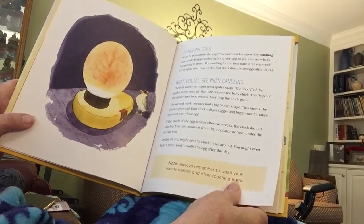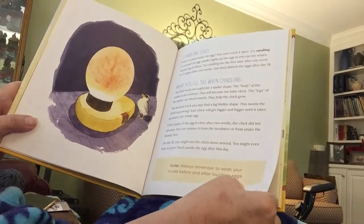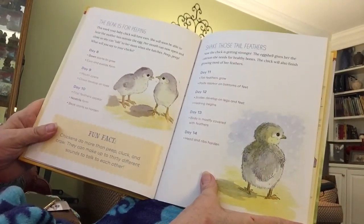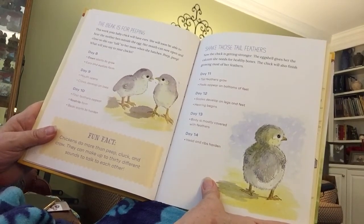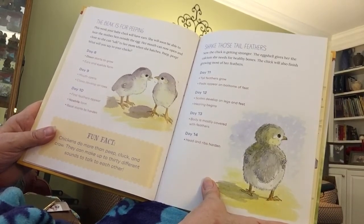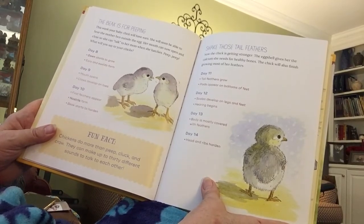On day 18, you might see the chick move around — you might even hear it peep. During days eight, nine, and ten, your baby chick will have ears. She will soon be able to hear the mother hen outside the egg. Her mouth can now open and close so she can talk to her mom when she hatches. Peep! Peep! What will you say to your chicks?